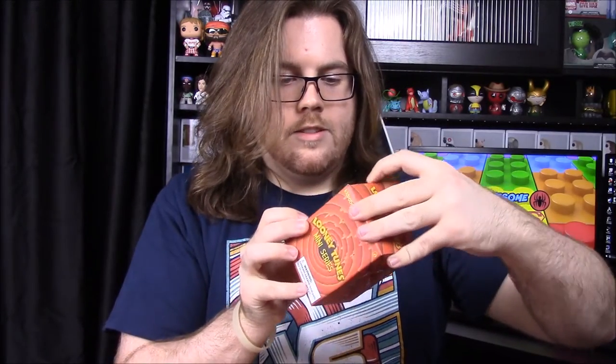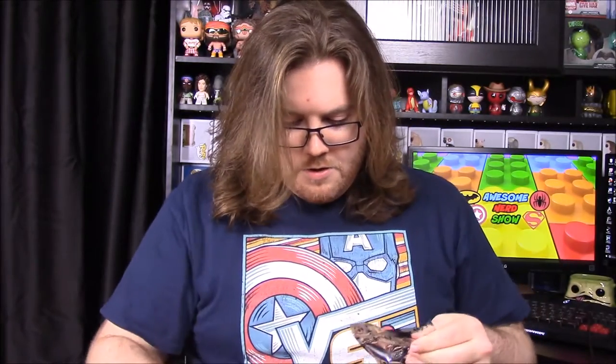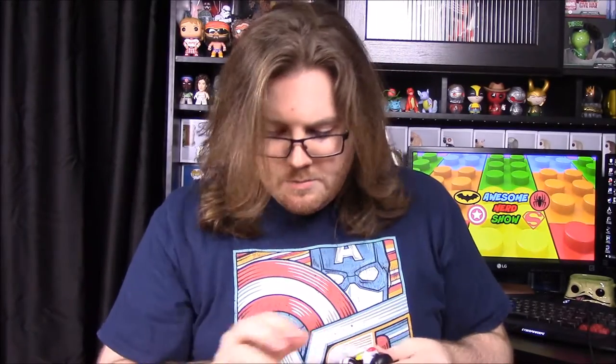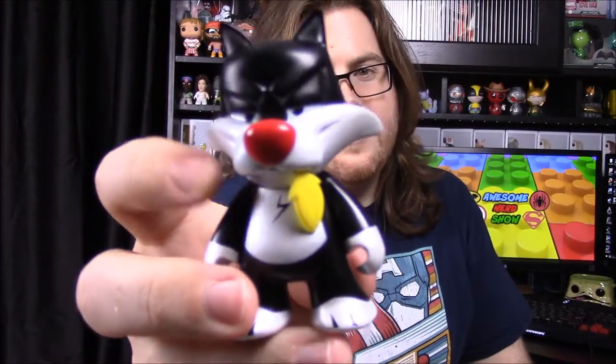Next up we have a Looney Tunes mini series — looks like little vinyl figures of various Looney Tunes characters. I'll open it and see who we got. I was never a really big Looney Tunes fan so I don't really care who we get. Looks like we got Sylvester — he's really metallic and shiny, like a silver finish. He's got what I assume is a Tweety Bird feather sticking out of his mouth. So Tweety is now long gone to bird heaven.